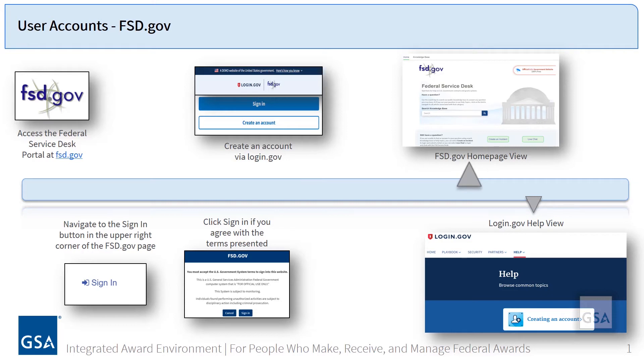If you have an existing login.gov account from beta.sam.gov, SAM.gov, ESRS, FSRS.gov, or FPDS, you may access FSD.gov using that existing login information. Visit login.gov/help and click the Create an Account button if you require additional assistance.